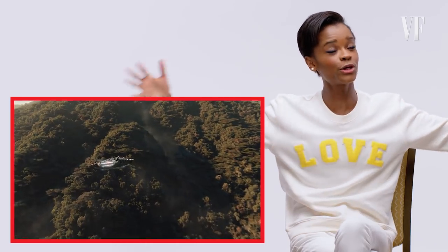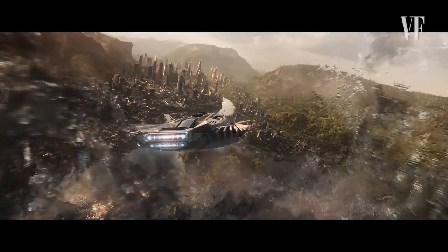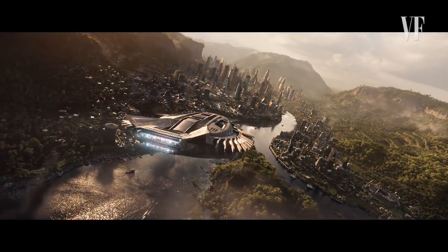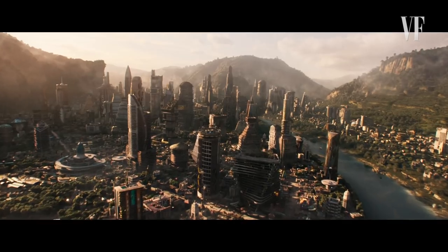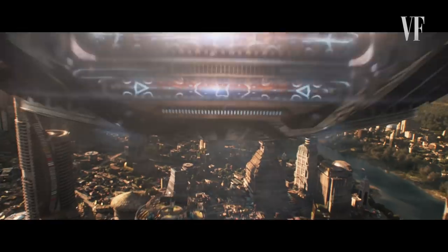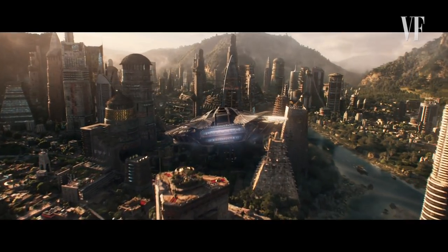We have this huge cloak over Wakanda — everything is hidden within this cloak. It's how we've been able to keep our secrets. Sometimes when you have good stuff, it attracts bad people. As you know in the film — if you've seen the film, you should have seen the film. So it's a way for us to be protected, and I think that's really, really cool.